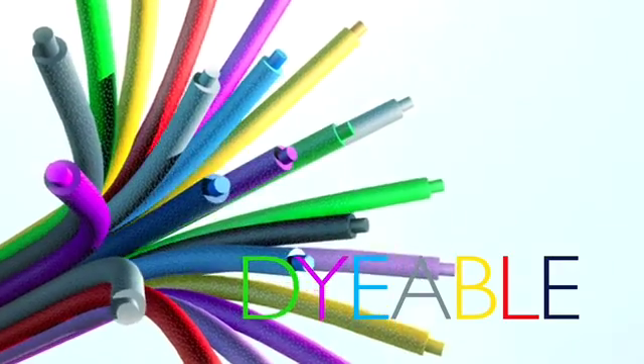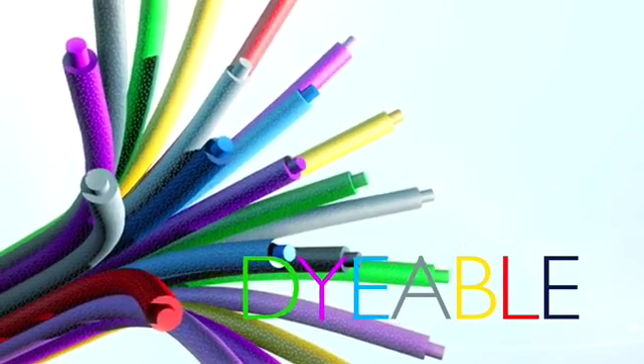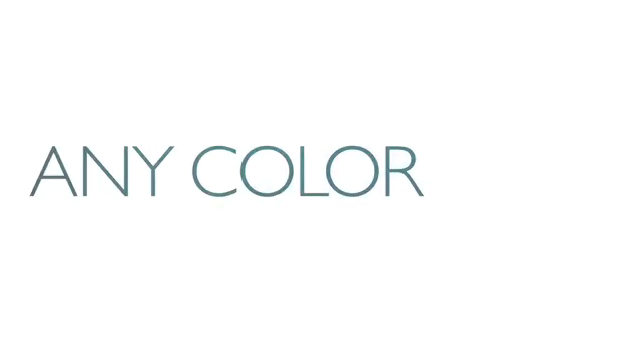XT2 is completely dyeable, giving brands the freedom to include it in product where color is an important driver, opening the door to endless design opportunities.